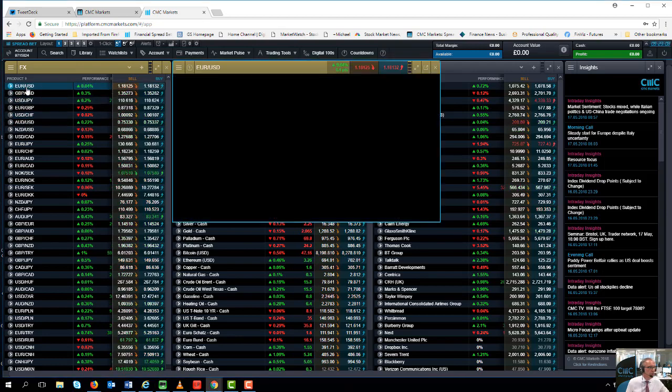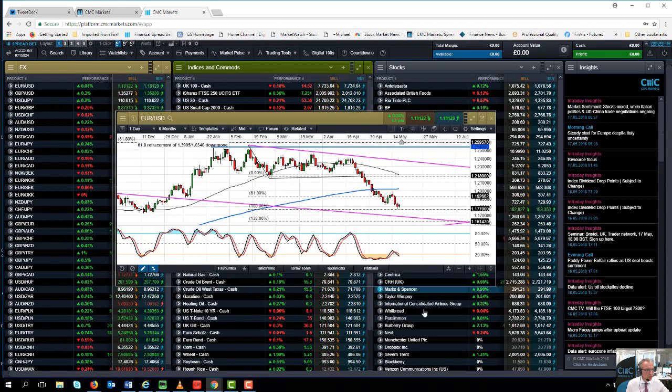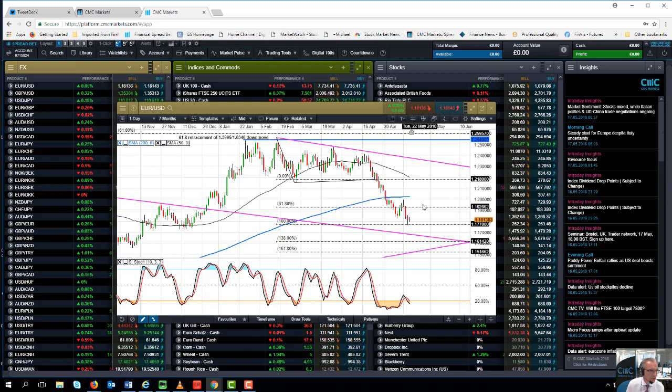Looking at EUR/USD — regular viewers will know I've been calling for a push down to the 1.17–1.18 level, and we finally hit that target this week at around 1.1770 as a minimum price objective. The big question is where we go from here. The direction of travel suggests a lower EUR/USD. The 50-day moving average is starting to roll over quite significantly, and the 200-day moving average is also starting to flatten out, suggesting we could roll over here as well. If we break below 1.1770, the next target is around 1.16.